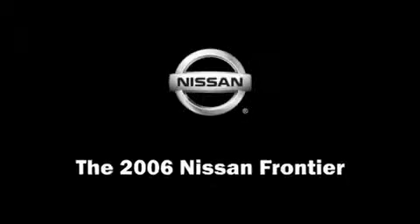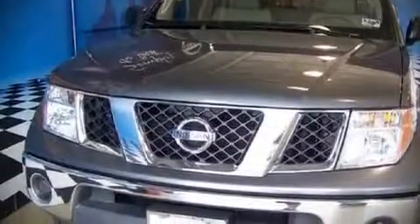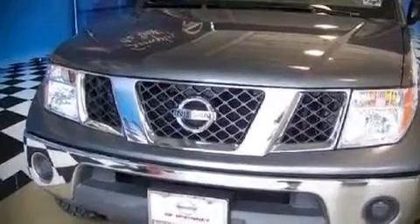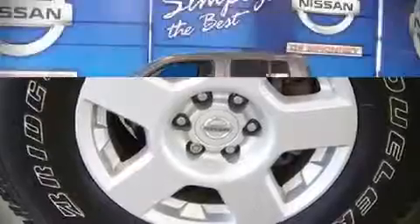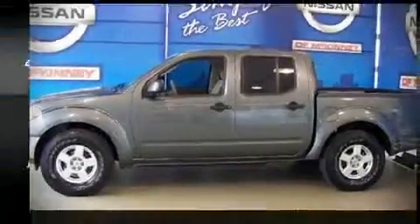The 2006 Nissan Frontier. This four-door, five-passenger truck provides a satisfying ride for all passengers. It features an automatic transmission, rear-wheel drive, and a four-liter six-cylinder engine.